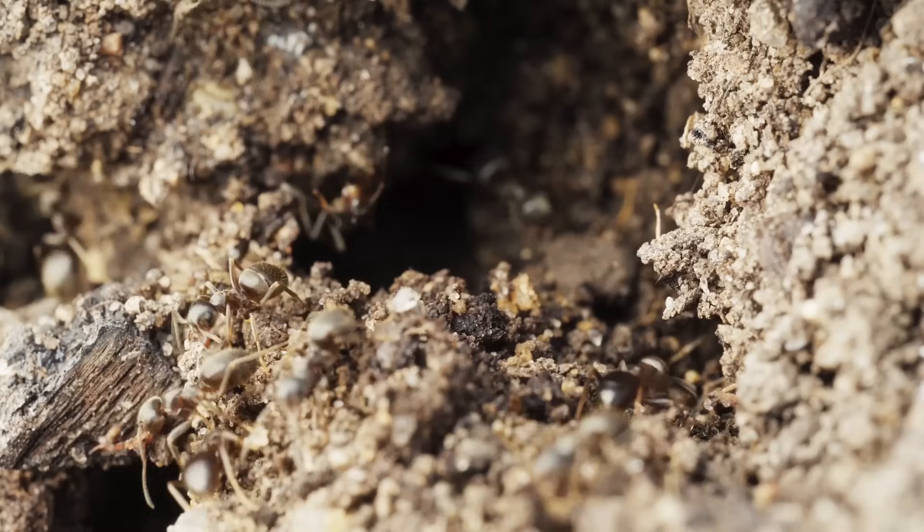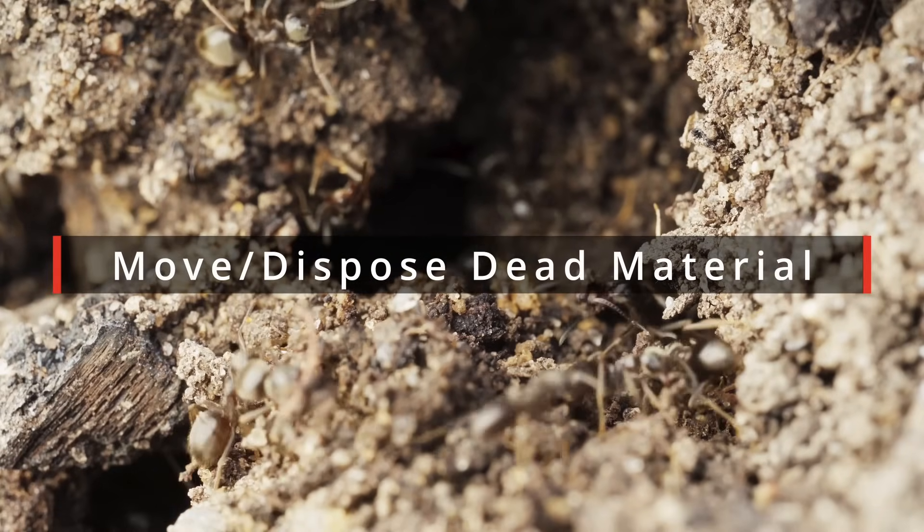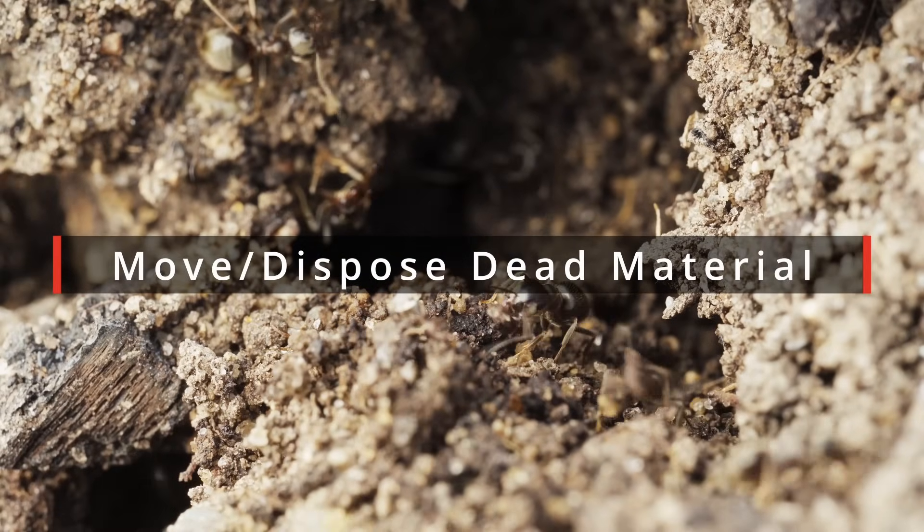Number one is that ants actually use decaying material to build their nest, meaning they clear out the plumbing, if you will, of your soil. This can allow for more air, more water infiltration, and oxygen — which acts as an actual fertilizer. That is clearly beneficial to both soil microbiology as well as to the plants themselves.